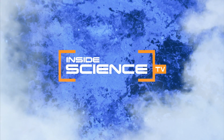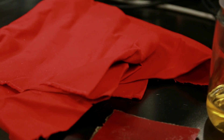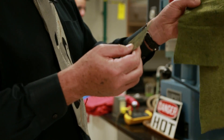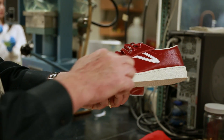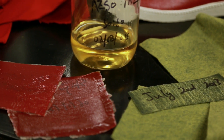Welcome to Inside Science TV. It's an eco-conscious fashion designer's dream — a fabric made from 100% biorenewable materials that looks and feels like leather, but doesn't cost a cow its life or harm the environment. Eco-leather is the result of an unlikely collaboration between a University of Delaware chemical engineer and the school's fashion majors.